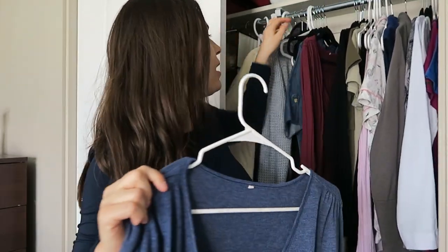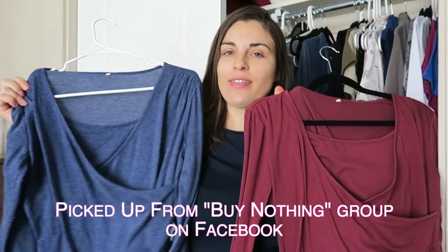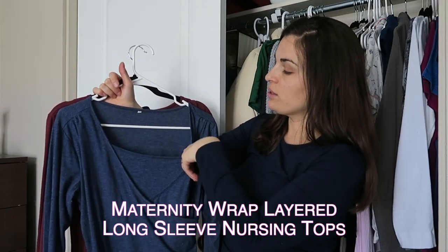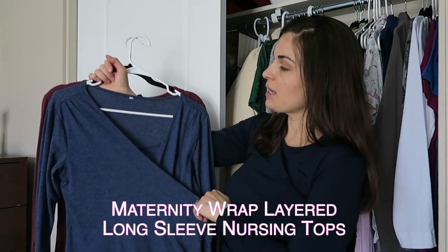So the next item I want to talk to you about are these nursing tops. I have two of them. They have like a triple layer — one kind of under layer and then a cross layer here.